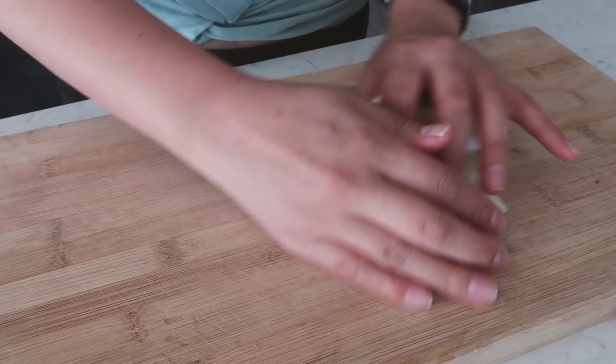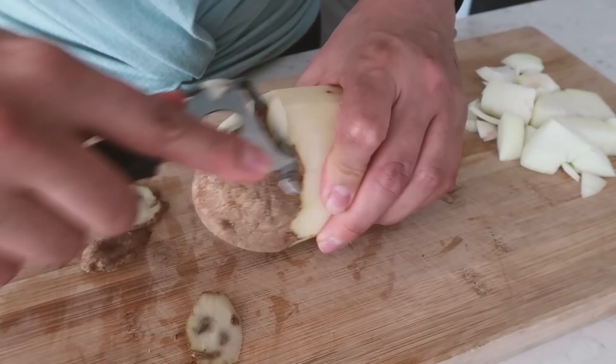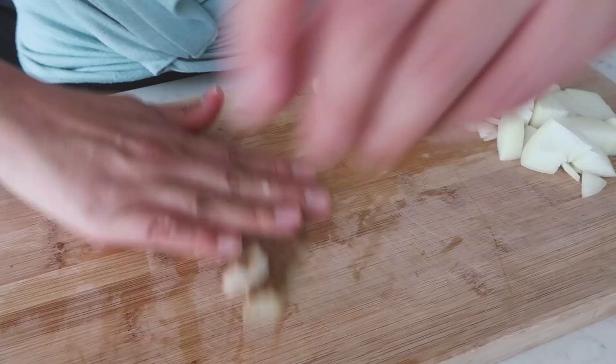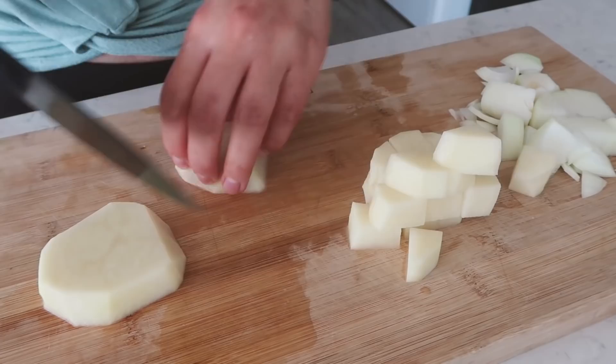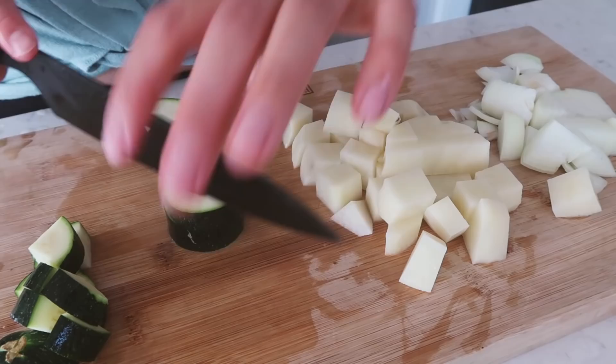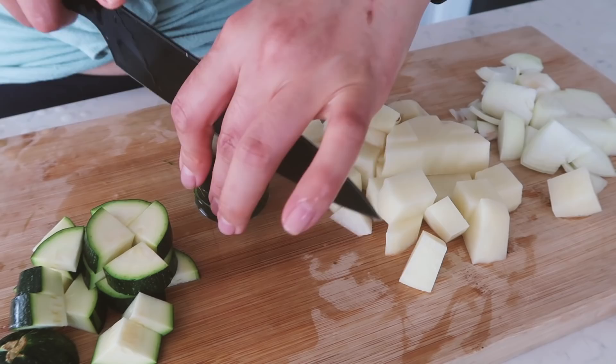Let's start chopping. Chop an onion into big chunks — that's just how you do doenjang jjigae, everything in big chunks. Jenn uses potato in hers, and while I don't eat potato very frequently, it is very commonly used in doenjang jjigae and it is very good. Just chop the potato into bite-sized chunks as well. We're also going to chop some zucchini to add in.